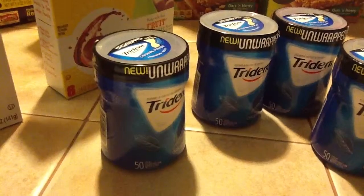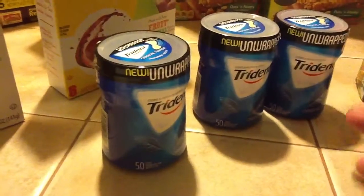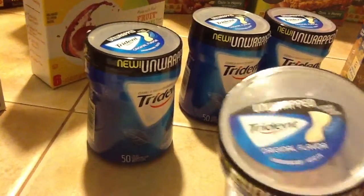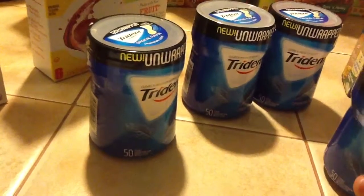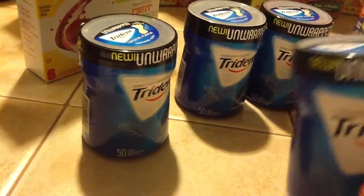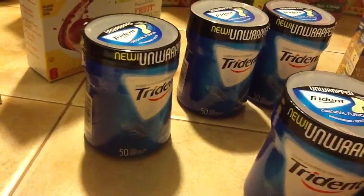I've been having these coupons for a while. These Trident gums were two for five, and there was a 75 cent off coupon, so of course that coupon doubled to $1.50, so that made these Tridents a dollar.